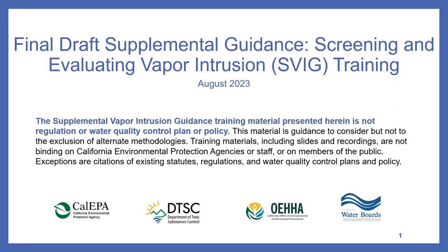The Supplemental Vapor Intrusion Guidance training material presented herein is not regulation, water quality control plan, or policy. This material is guidance to consider, but not to the exclusion of alternate methodologies. Training materials, including slides and recordings, are not binding on California Environmental Protection Agencies, staff, or members of the public. Exceptions are citations of existing statutes, regulations, and water quality control plans and policy.